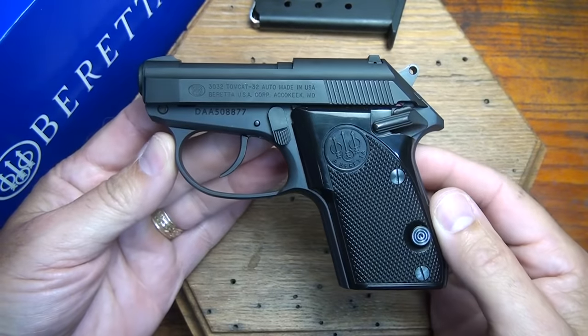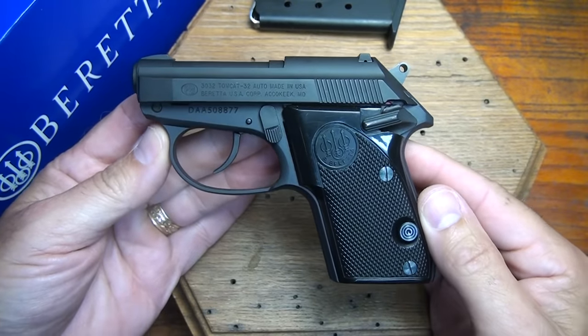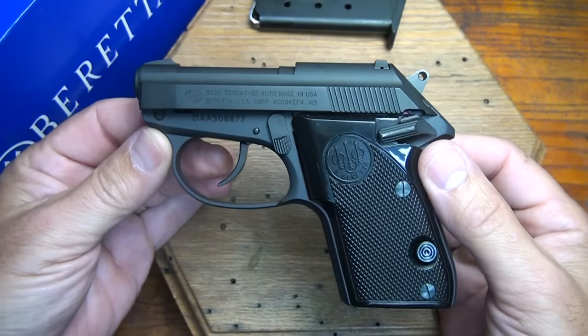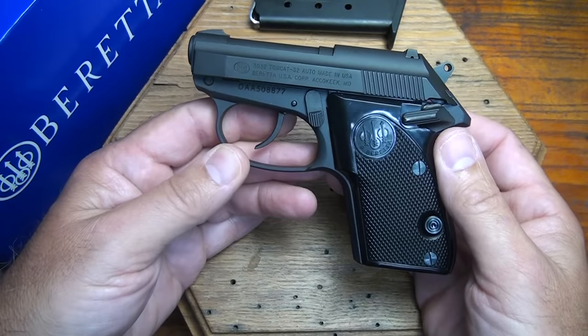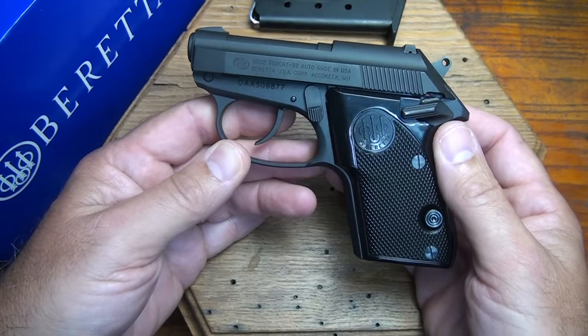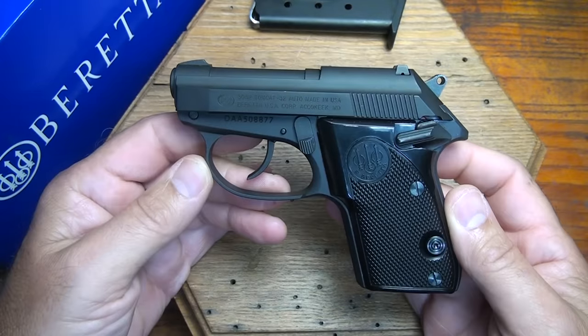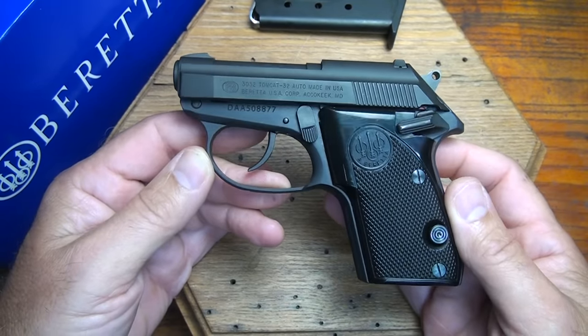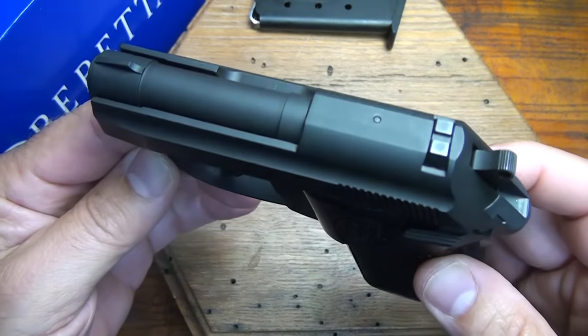The price on the Tomcat typically runs around the $400 range. They can be somewhat difficult to find because they are pretty popular. The stainless steel model and the Alley Cat will run over that. The Beretta Tomcat Model 3032 in .32 ACP — a neat little concealed carry gun and a lot of fun at the range. Be strong, be of good courage. God bless America. Long live the Republic.